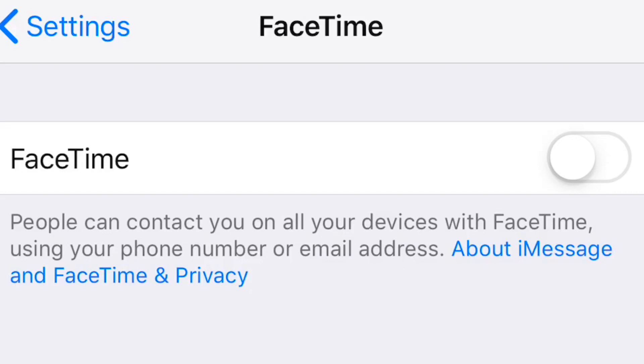But if you have that happen, you're going to want to go in and make sure you turn this off. Because if someone calls you and you don't answer, they can still hear you or see you, allegedly.